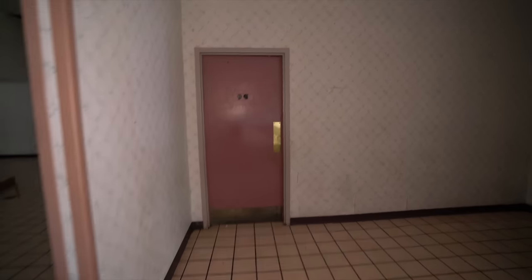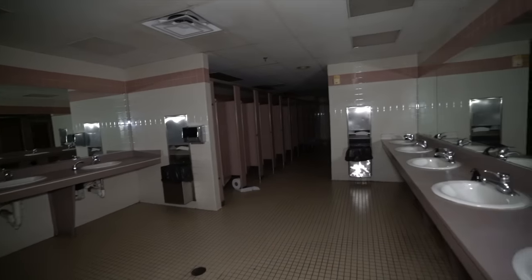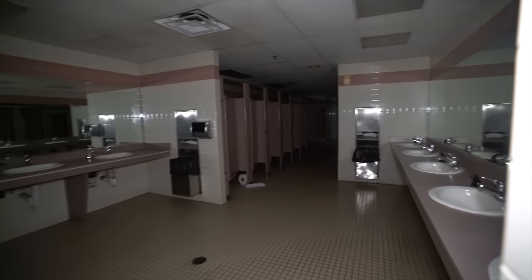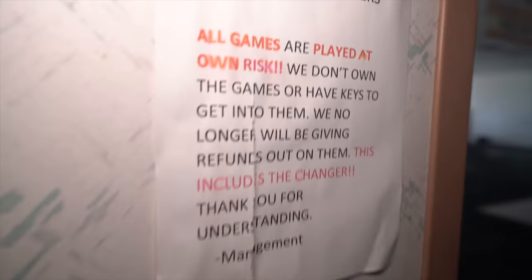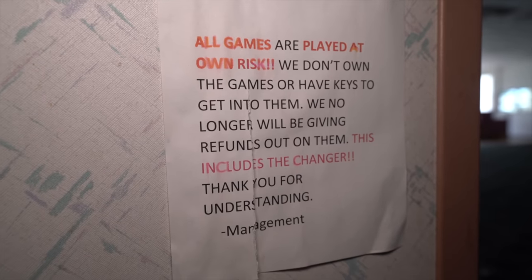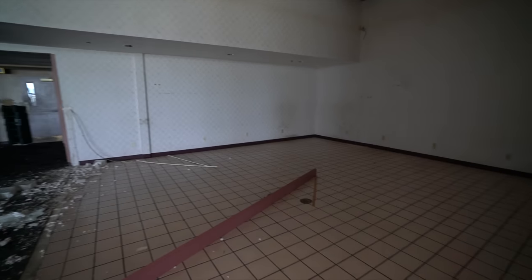Right to my left here, we have our restrooms. It stinks so bad in here. Oh, these are huge - it goes way down there. Reading off of this sign, there would have been arcade games here. Maybe little rides or something too. There's this big empty space now. I'm going to take you into our first theater right here.